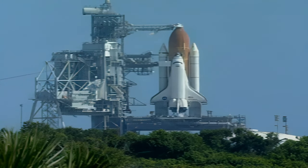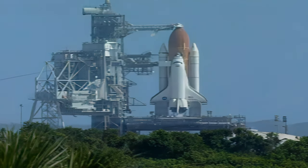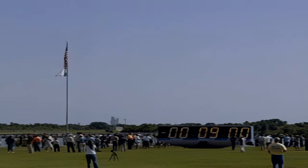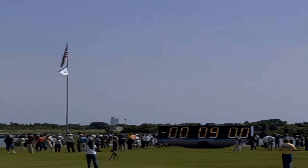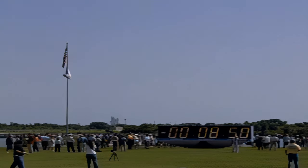Standing by to pick up the count in 10 seconds. 5 seconds. 4, 3, 2, 1. T-minus 9 minutes and counting.